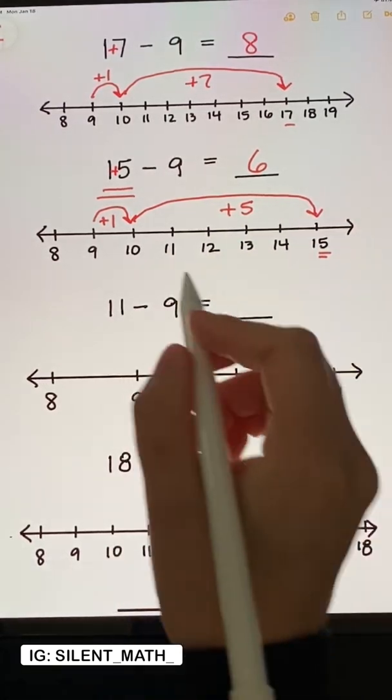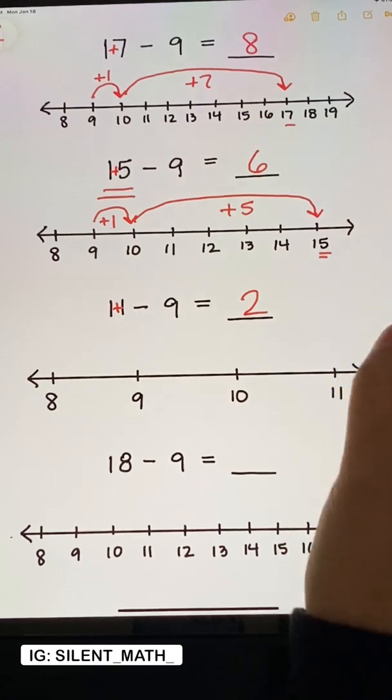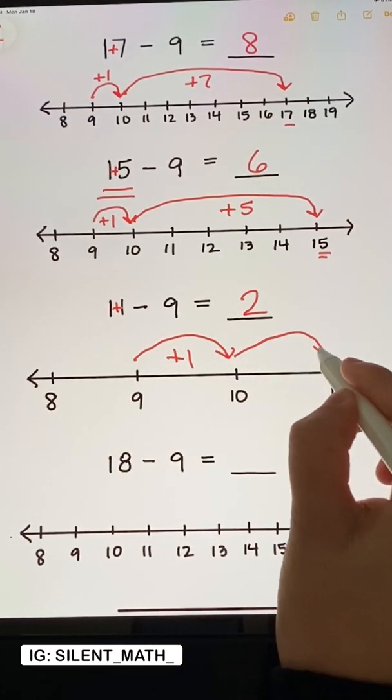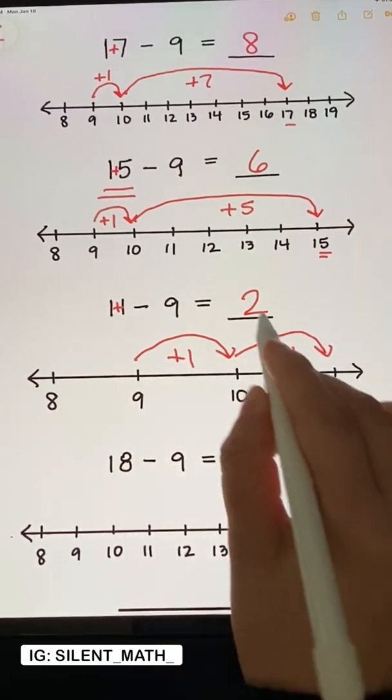11 minus 9: if we add these two digits, we get 2. But why? Because from 9 to 10 is 1 away, and then from 10 to 11 is another 1. 1 plus 1 is 2.